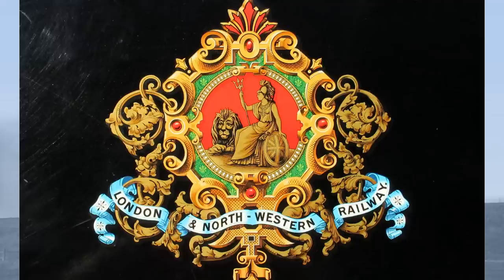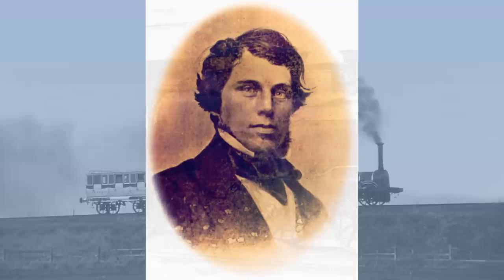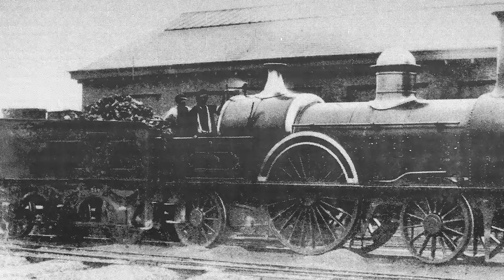Early in 1851, the LNWR board realised they were soon going to be facing competition for trains from London to Birmingham from the Great Western, and also from the Great Northern Railway for traffic from London into Yorkshire. As a result, McConnell was ordered to turn out 10 large new passenger locomotives as quickly as possible. An order was placed on the 20th of February 1851 with Sharp Brothers of Manchester. This new design would carry impressive 7ft diameter driving wheels and large 100 psi boilers at a cost of £1,900 per engine and £400 per tender.